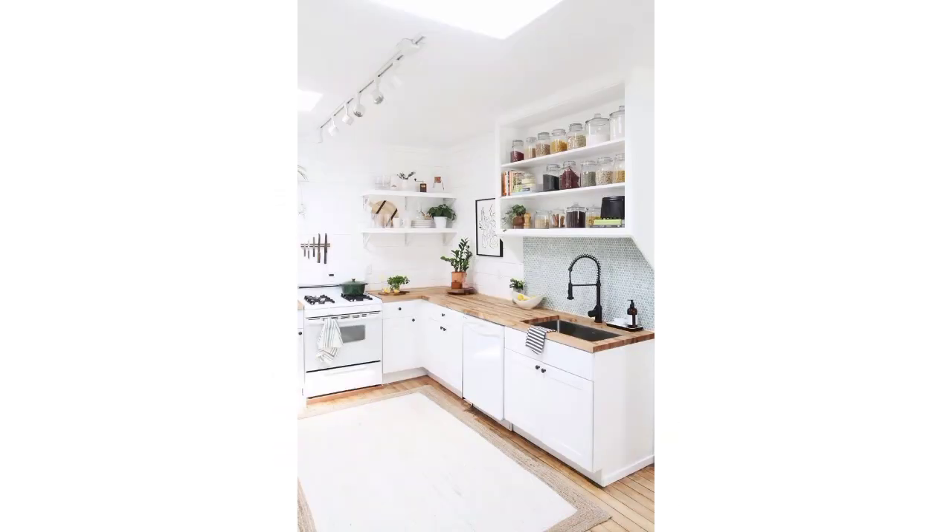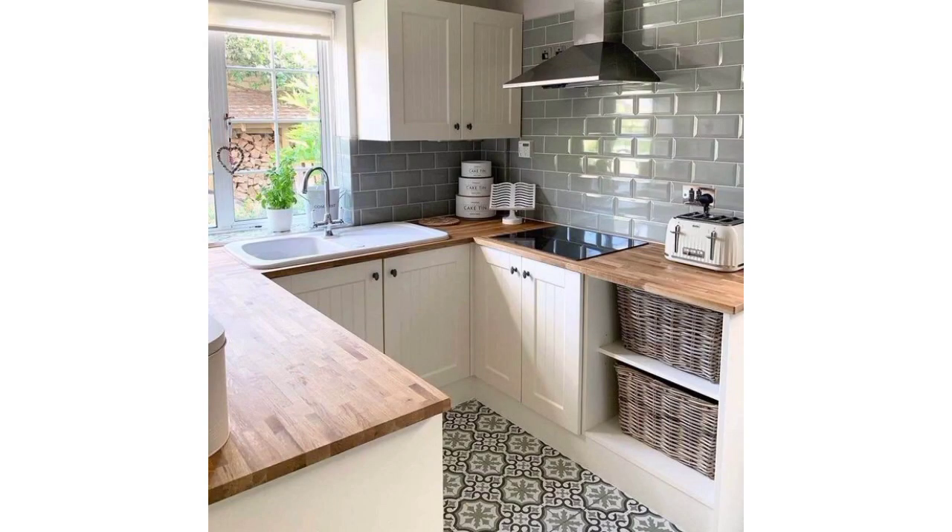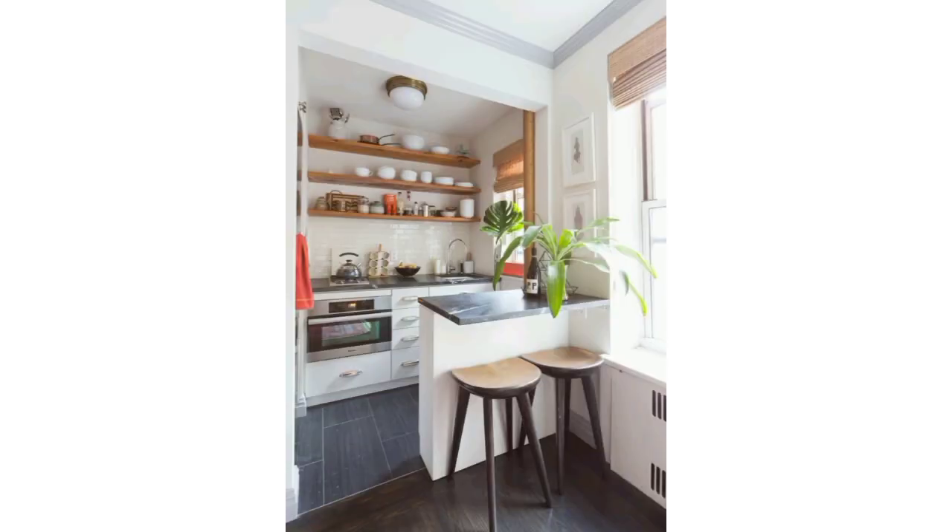Remember that in a small kitchen, every design choice should serve a purpose. Prioritize functionality and organization while maintaining a clean and visually appealing look. Dear friends, I hope you will enjoy these beautiful designs and ideas for a small kitchen.